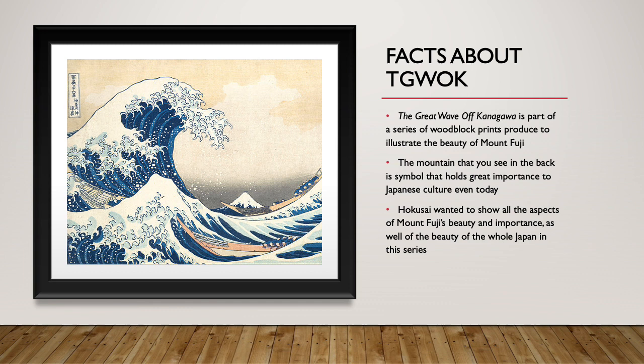The mountain that you see in the back is a symbol that holds great importance to Japanese culture, even today. Hokusai wanted to show all aspects of Mount Fuji's beauty and importance, as well as the beauty of all of Japan in his series.